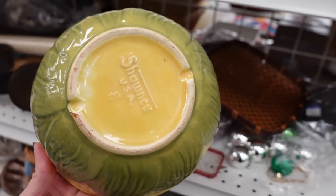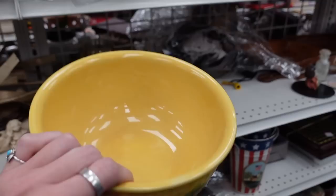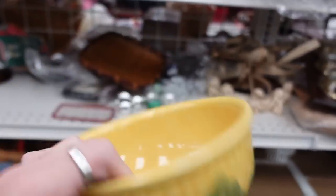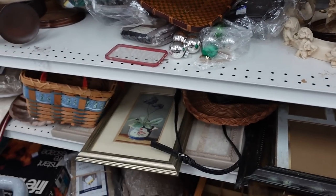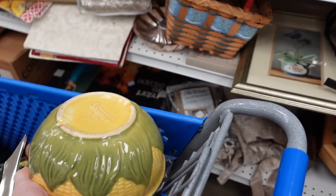And yes, it was marked Shawnee and I was pretty pleased with that — I was really pleased with that. I even did a little happy dance, you just couldn't see it because you were focused on the bowl. But it was $2.99 — it was a Shawnee mixing bowl in the corn pattern. Yeah, that was a pretty good thing.